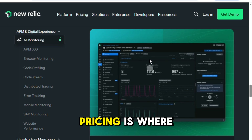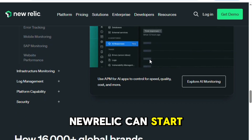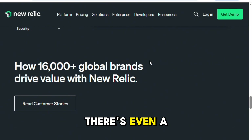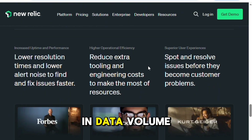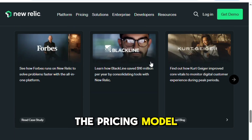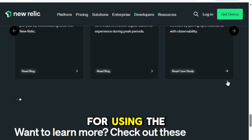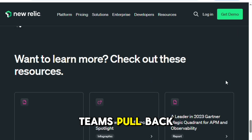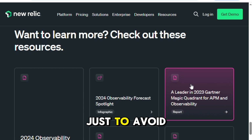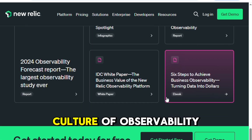That said, the pricing is where things get murky, especially at scale. New Relic can start off looking affordable — there's even a generous free tier that's great for startups. But as soon as your team and data volume grow, the costs spike dramatically. The pricing model is based heavily on users and data ingest, and that's where you start to feel like you're being penalized for using the product.